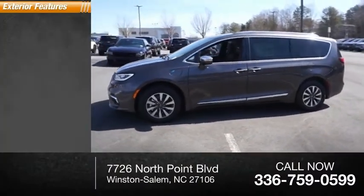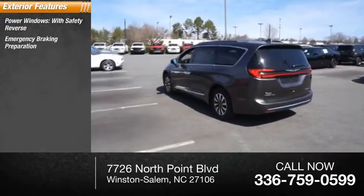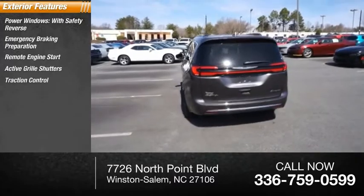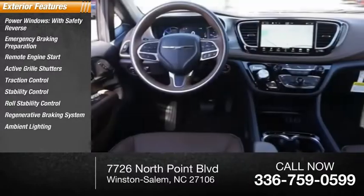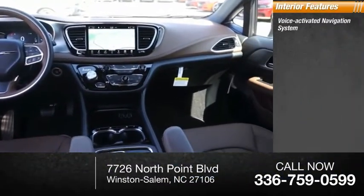Here are some of this vehicle's great options: power windows with safety reverse, emergency braking preparation, remote engine start, active grille shutters, traction control, stability control, roll stability control, regenerative braking system, ambient lighting, and power brakes.